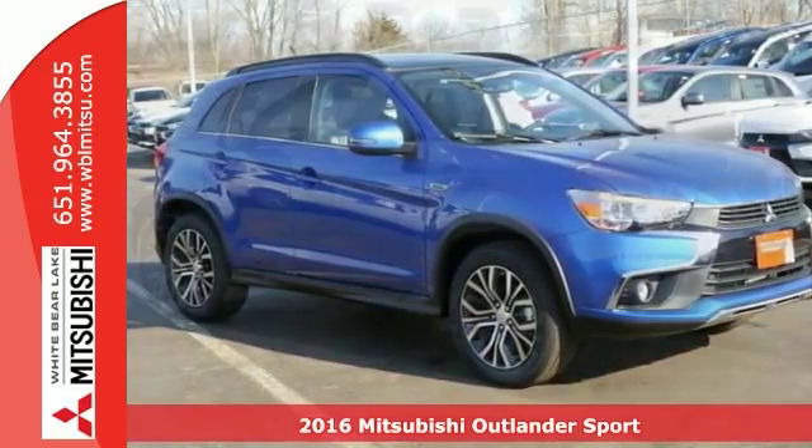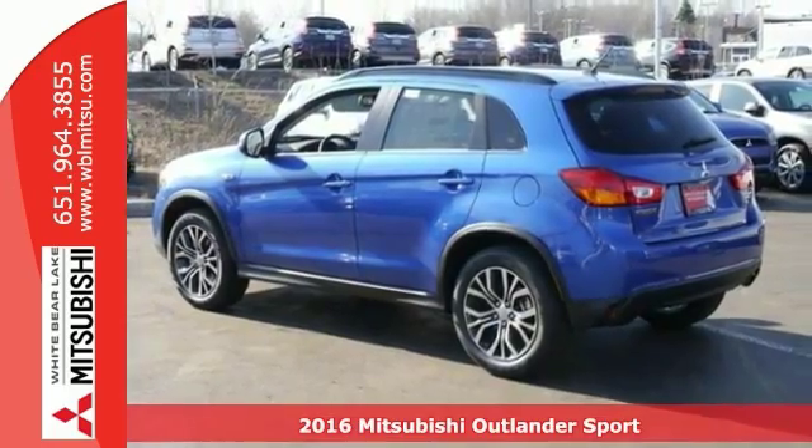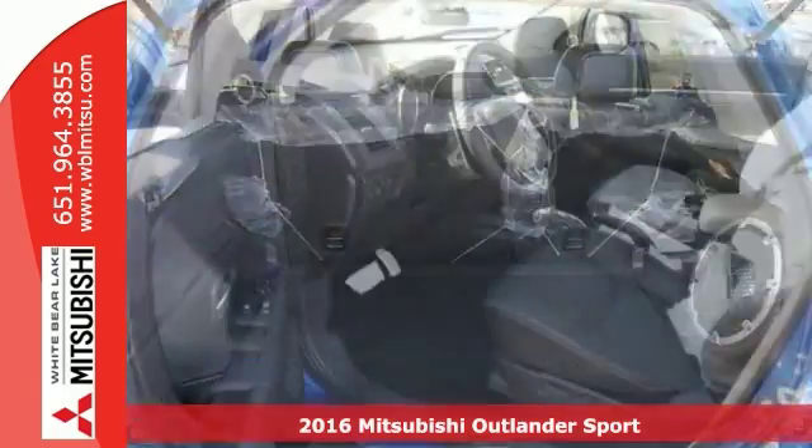Get ready for adventure and fun in this spectacular 2016 Mitsubishi Outlander Sport GT. Throw all of your toys in the back and you can hit the road.